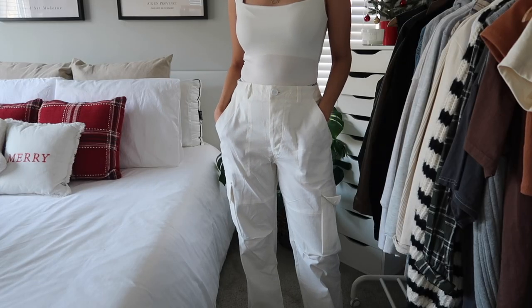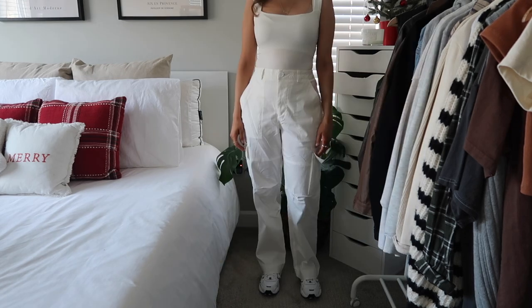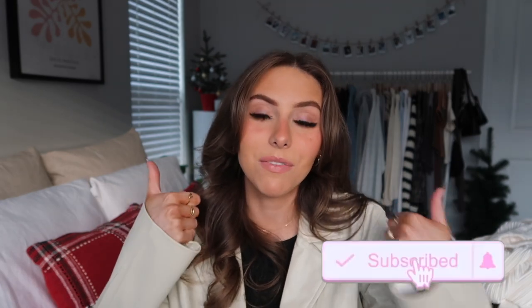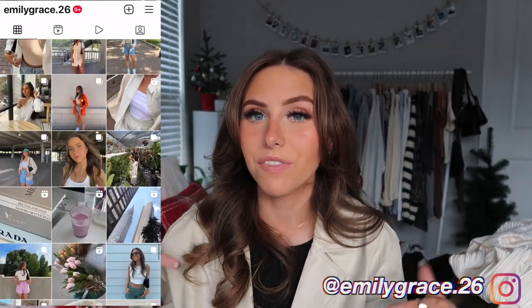Next I got these cargo pants in a mid-rise relaxed fit — very lightweight, loose, and comfy. I think these would be really cute with a more fitted top. These are so in right now. That's everything in this haul! Definitely thumbs up if you enjoyed, and comment below which item was your favorite. Make sure to shop Show Po's Black Friday sale — 25% off site wide, their biggest sale of the year. I'll have everything linked below in the description, and I definitely recommend checking them out.